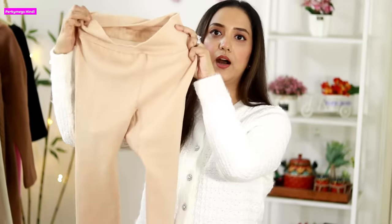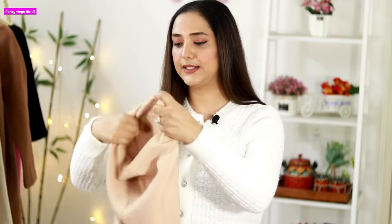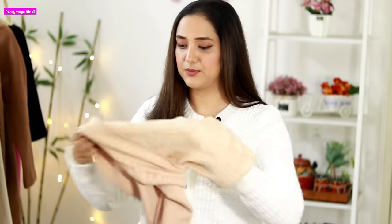First of all, what do you wear under long dresses? Very easy — under long dresses, saris, and lehengas, you can wear skin-color fleece leggings. This is fleece leggings — I have shown them before in my winter shopping haul. See, on the inside, it has full fur. Let me show you so that you can understand it.